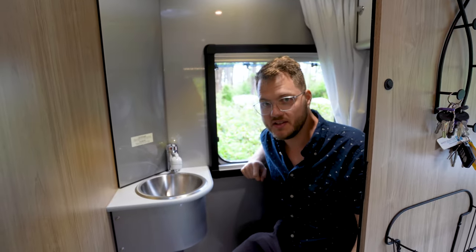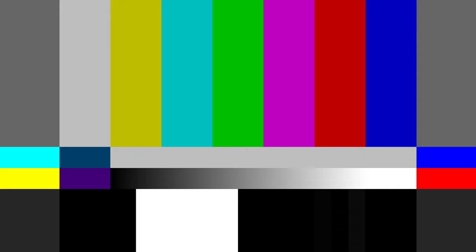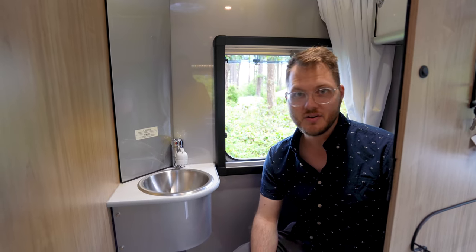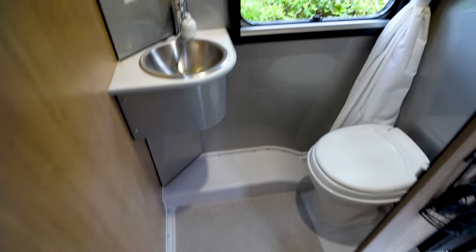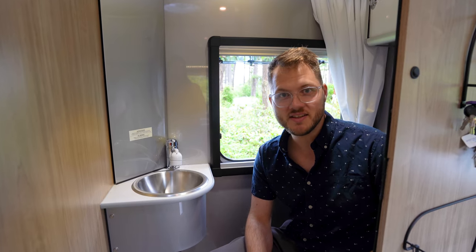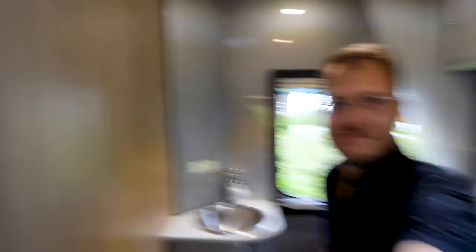Another huge benefit that the additional four feet offers is a larger enclosed bathroom. Because the roof of our retractable Alto goes up and down, the walls can't extend all the way up, meaning the only privacy you get when using the toilet is a wrap-around shower curtain. After spending about 150 nights in our trailer last year, we can confirm you need to be pretty comfortable with the people you're sharing your trailer with, because you hear some things.